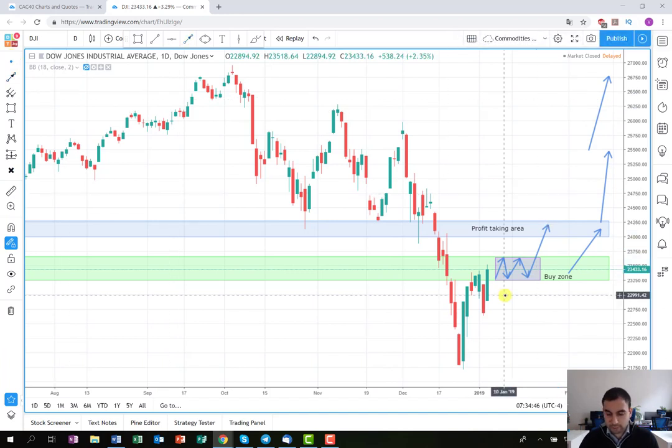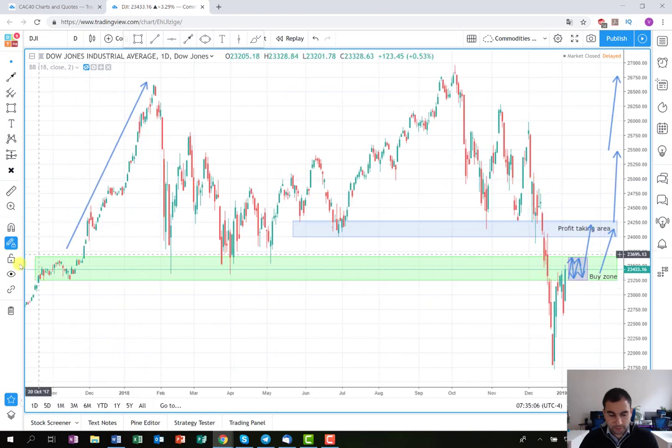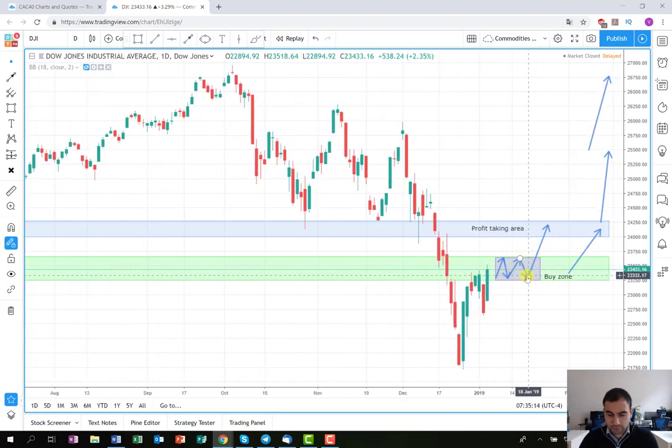Of course it's not necessary to play out exactly like this. It could just go straight on the long side with another huge green bar, and we are going to try to catch the movement on the one-hour chart time frame where we are going to look for entry points. The plan is mainly based on this consolidation level here, which was previous support, and hopefully it will act like that again so we can extract some money on the long side.